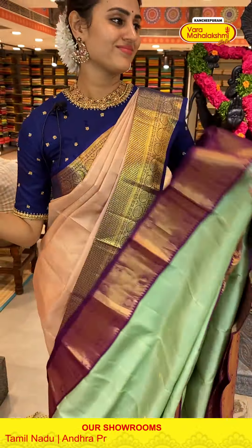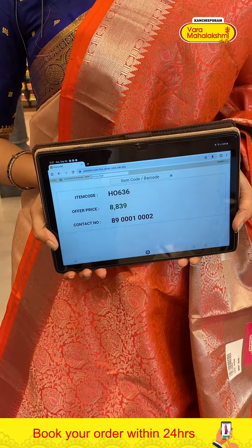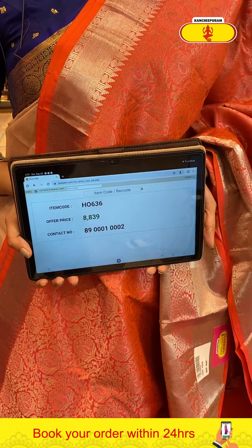Another very pretty saree in the color peach. The body has floral and leaf jals all over with complete beautiful gold zari. The border has rudraksha booties, diamond brocade, floral and leaf jals with beautiful silver zari. The pallu has a lovely floral brocade with beautiful silver zari, and a contrast blouse. The code of this one is H0636 and this retails for eight thousand eight thirty nine.